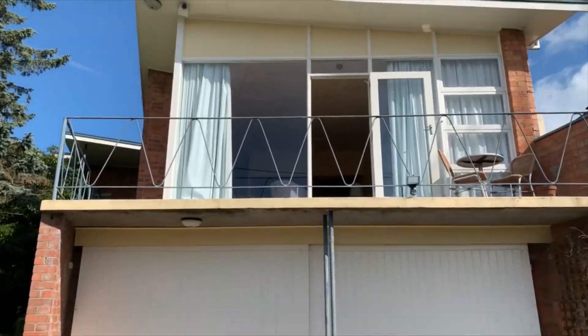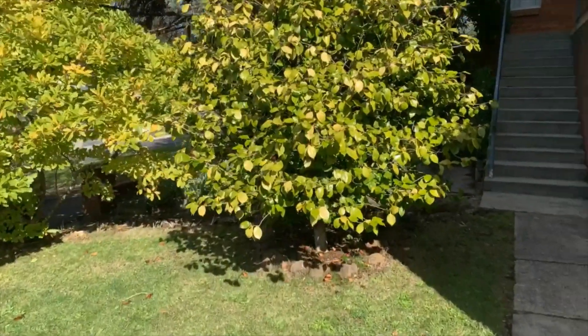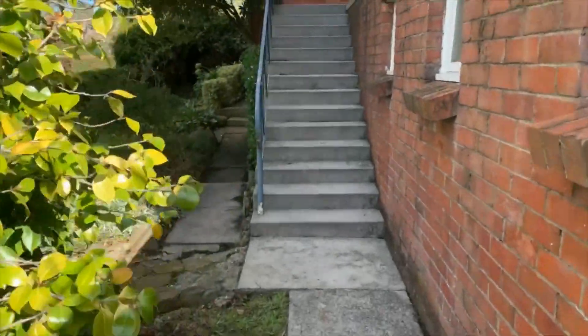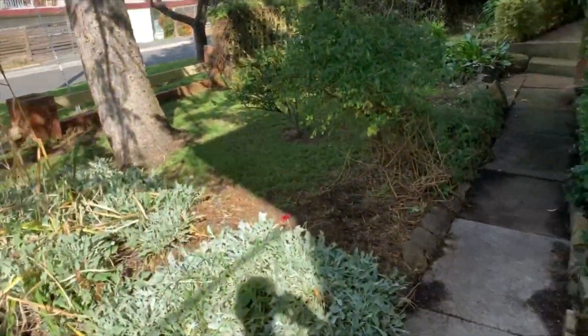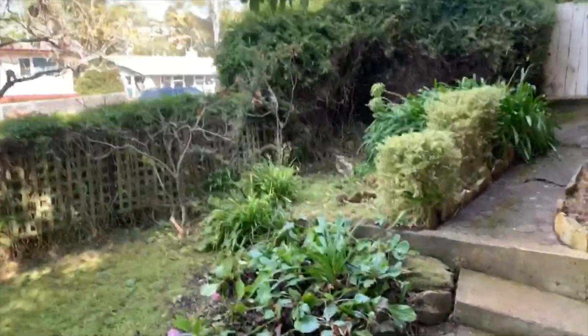Really architectural, beautiful big garages underneath. Nice big front yard. It sits on a corner block which makes it lovely.